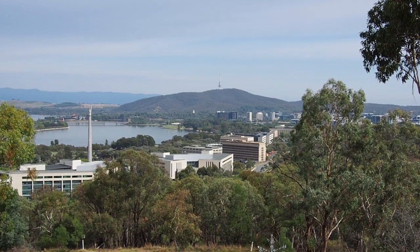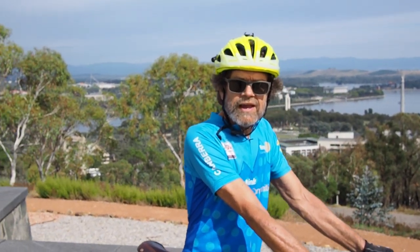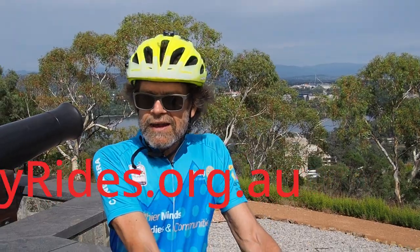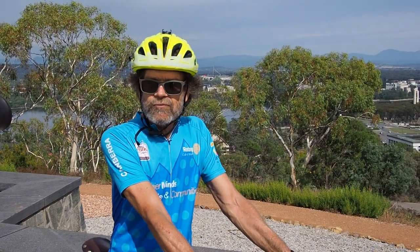Pick as many peaks as you like. Don't forget to enter the Five Peaks Challenge online at Rotaryrides.org.au, and we'll be raising lots of funds for the Rotary projects.